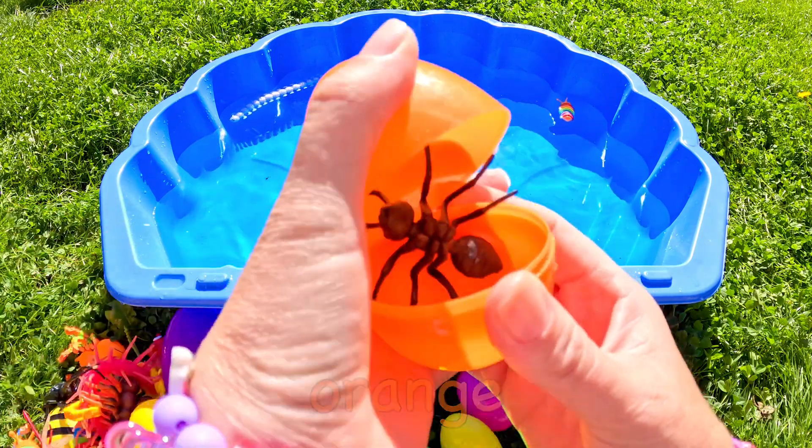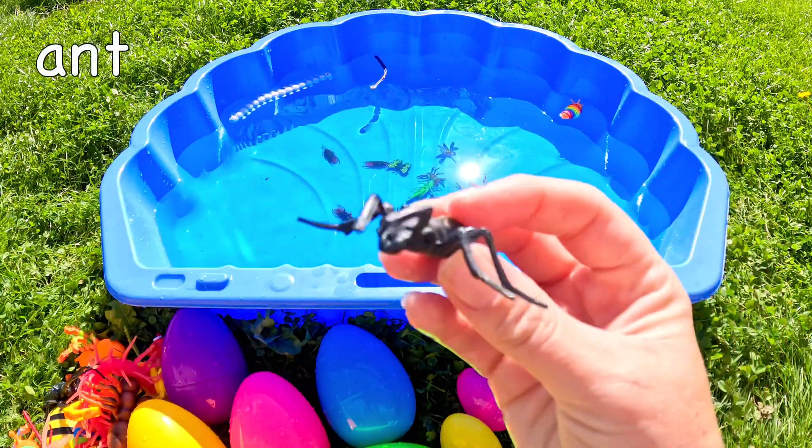What could be in this orange egg? Oh, it's an ant! Ant!